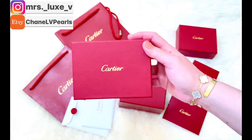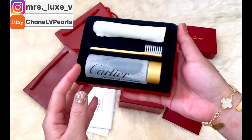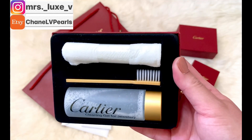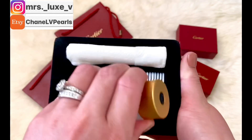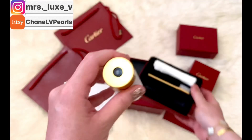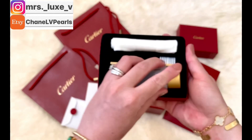While I was at the Cartier boutique in Tysons Galleria, I asked the SA what is the best way to clean my Cartier jewelries. She suggested I call the toll-free number from their website and request a cleaning kit for my two purchased jewelries. On the way home, I contacted them and requested this item. I then did not realize that they were sending me two sets of cleaning kits.